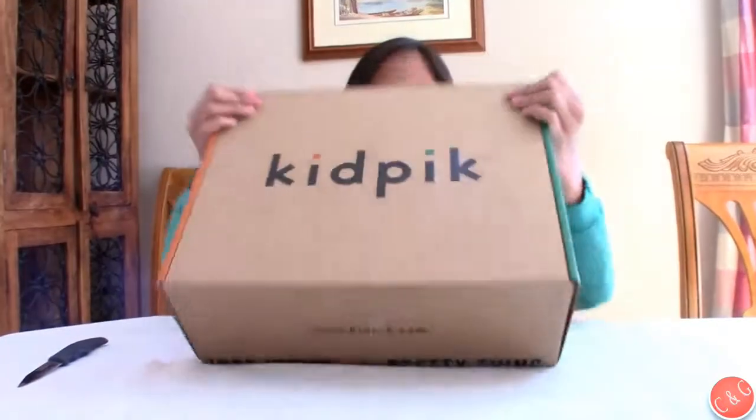Hey guys, it's Chloe here and I got a box full of clothes from Kid Pick. You should go check them out — they have a lot of cool clothes that you can get, and you can choose what you like and filter all of the things. I chose some clothes and this is an unboxing of me opening them.